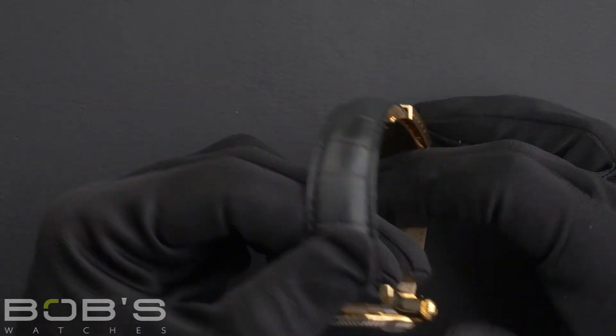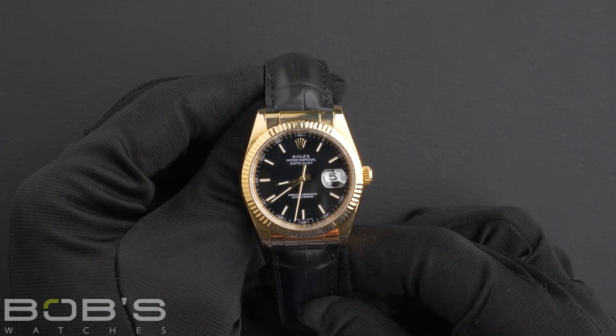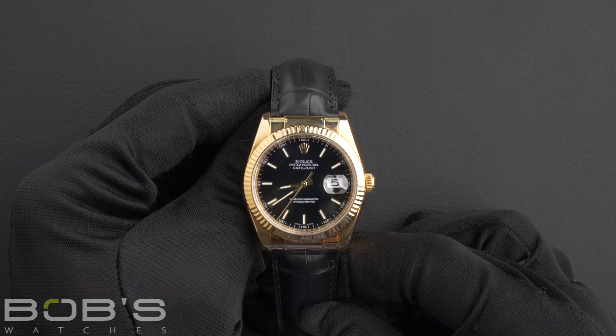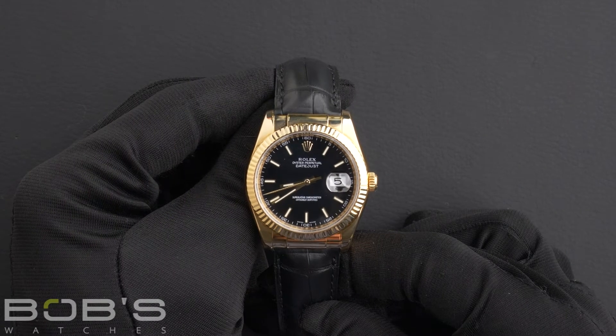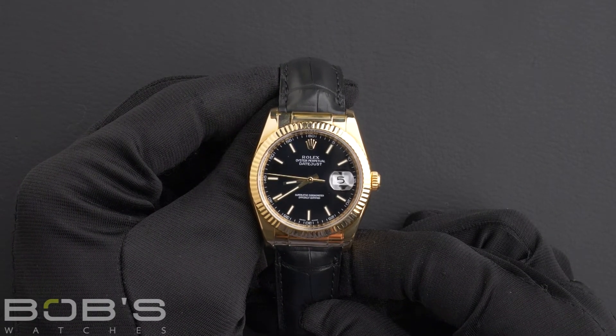The dial is a black index dial with a Super LumiNova display, and the case is 36-millimeter 18-karat yellow gold with a fluted bezel, an inner reflector ring engraved with a serial number, and a scratch-resistant sapphire crystal, as well as an automatic 3135 movement.